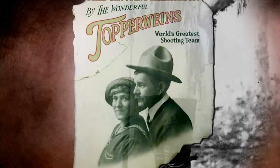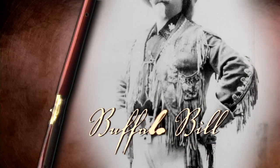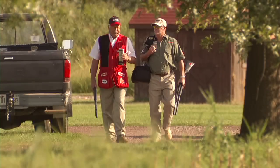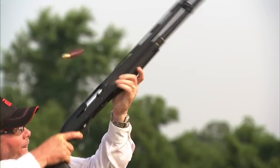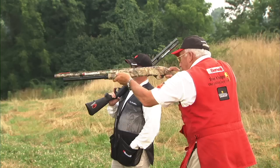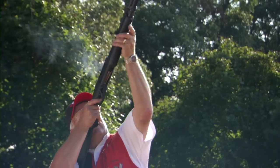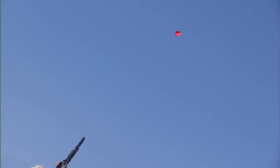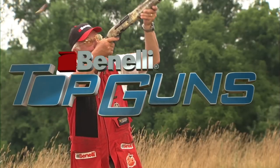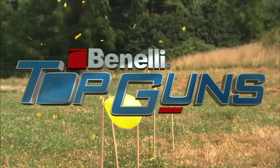Since the early days of exhibition shooting, marksmen have defied what was believed to be the impossible shot. Carrying on that legacy are today's modern breed of exhibition shooters. Leading the pack are Benelli's legendary speed shooting world record holder, Tom Knapp, and shooting phenomenon Tim Bradley — pushing the limits and showing why they are Benelli's Top Guns.